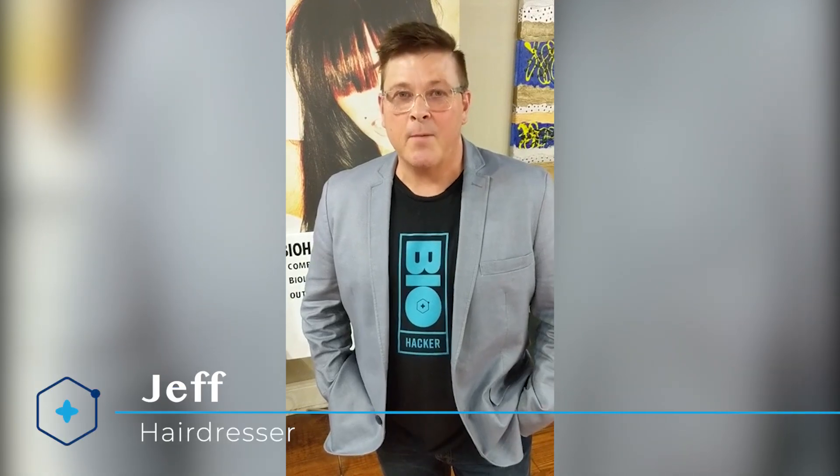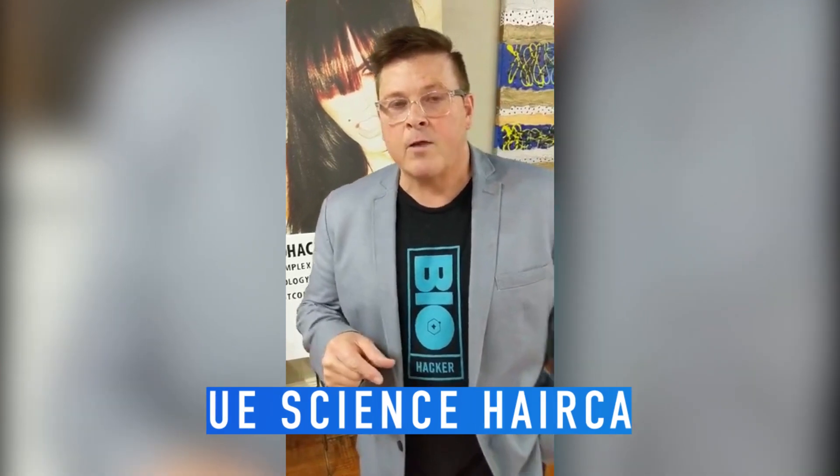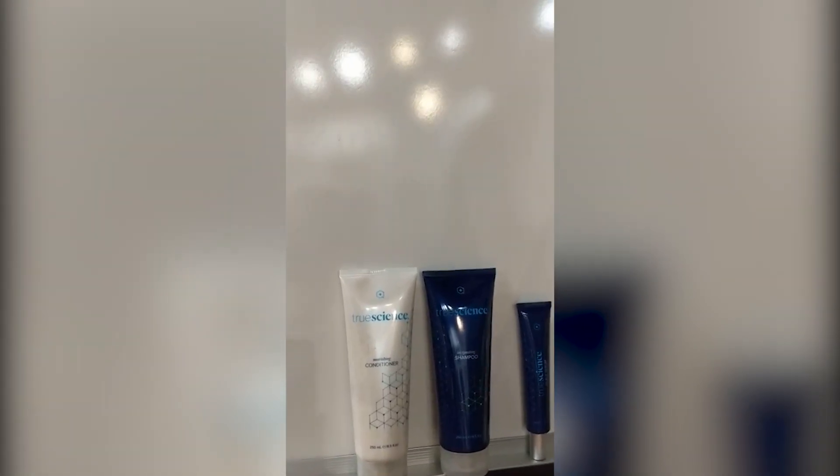Hey guys, I'm Jeff Williamson. I'm a hairdresser. I've done hair for the past 35 years and I'm very excited to be sharing something with you tonight. I've actually worked for two of the top professional product manufacturers on the planet and I've been part of the research and development. I've helped them introduce category-creating products and I'm just blown away about what I'm about to show you. I'm going to introduce you to something called True Science, and it's doing things that in my lifetime as a hairdresser I've never seen before.